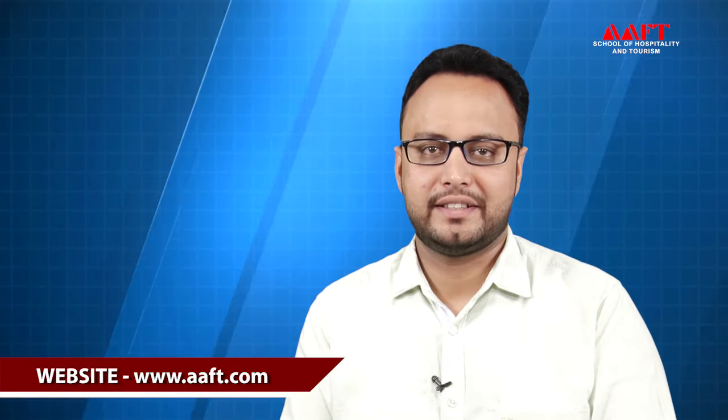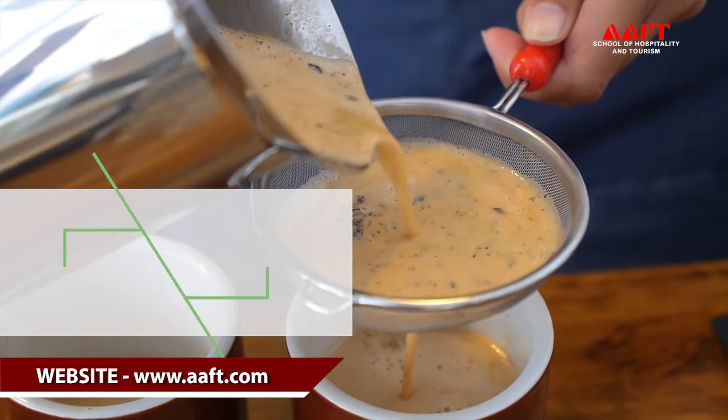Hello everyone. My name is Nitin Poddar. I am working as an assistant professor at AFT School of Hospitality and Tourism. Today we will talk about tea — what is tea, why it is so famous, and how it is manufactured. Please make sure that you watch this video to the end.